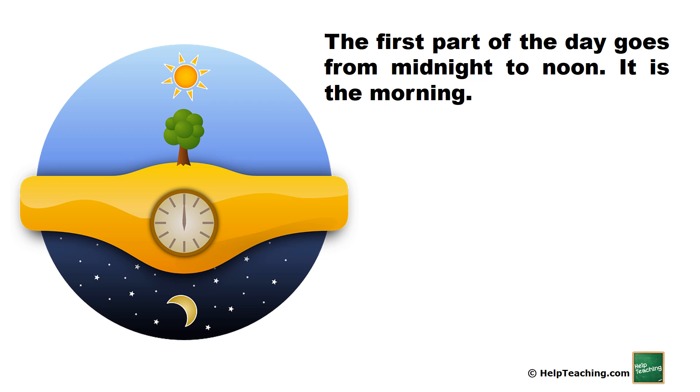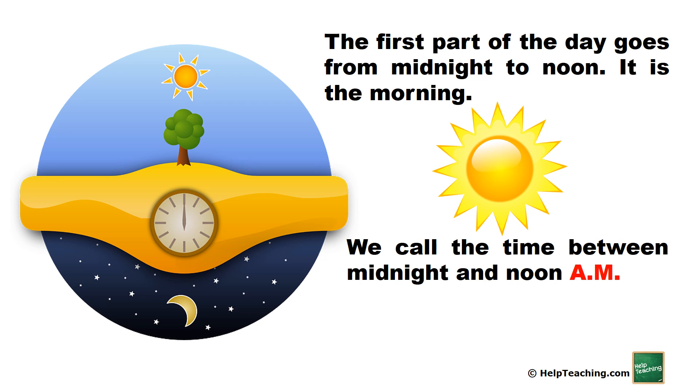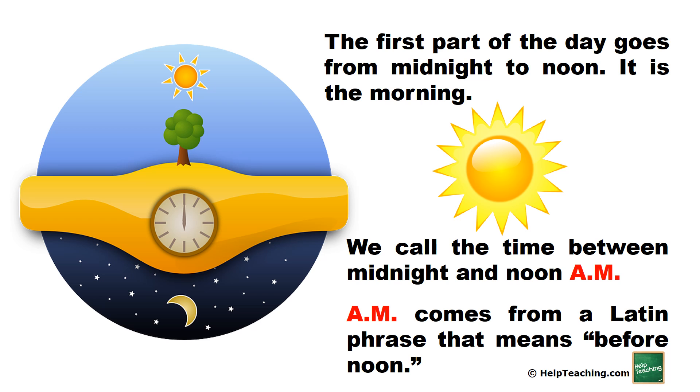The first part of the day goes from midnight to noon. It is the morning. We call the time between midnight and noon a.m. A.m. comes from a Latin phrase that means before noon.